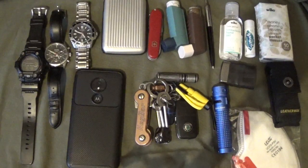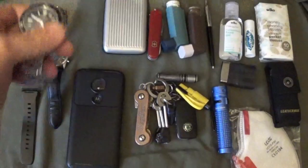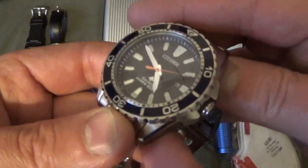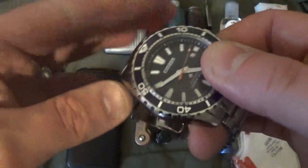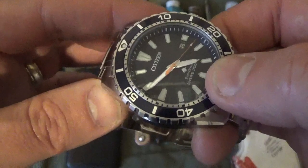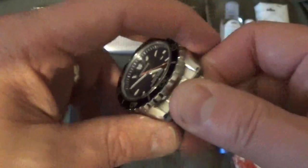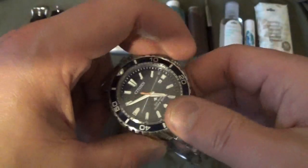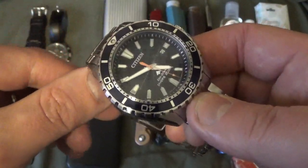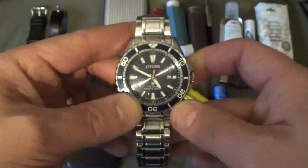Here is my EDC all laid out. I have a few different options so I can switch between items depending on what I'm doing. My everyday carry watch of choice is the Citizen EcoDrive. It's nice because it has 200 metres water resistance, and being EcoDrive it means you never have to put a battery in — it's solar powered. It came with a five year guarantee, upgradeable to six years by registering online. A nice watch, not overly expensive.